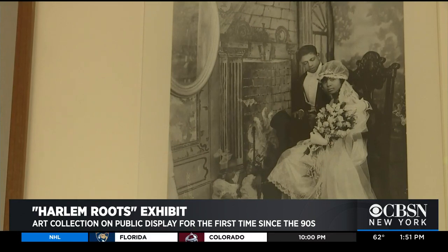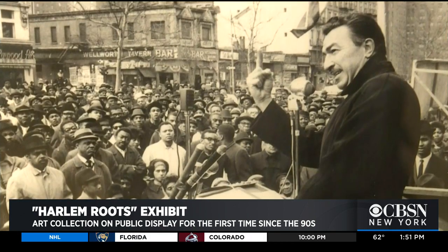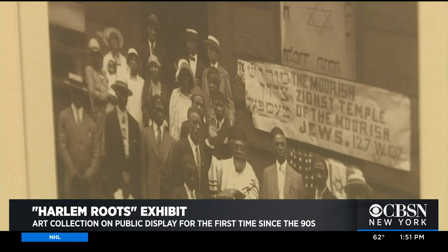An age-old Harlem art collection is being presented to the public for the first time since the 1990s. CBSN New York's Nina Kapoor has this for us. More often than not, a work of art represents the culture and the time it was created in. The Harlem Roots exhibit is no different. It aims to take viewers back in time on a history lesson. Many of these works were completed during the Harlem Renaissance through the Civil Rights and Black Power Movement eras.